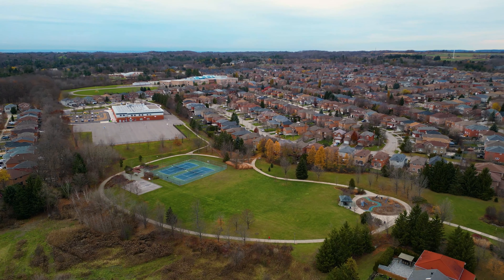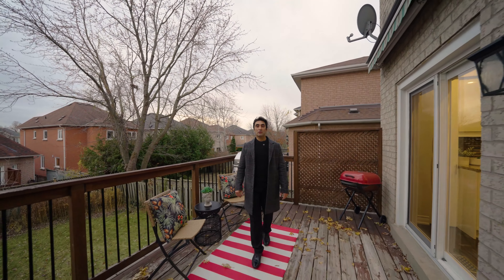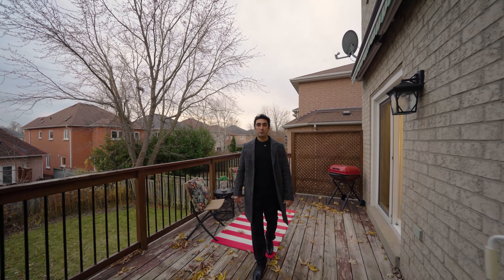This home truly has it all — top schools, shopping, and parks just minutes away. Opportunities like this don't last long. Send us a message to book a private tour.